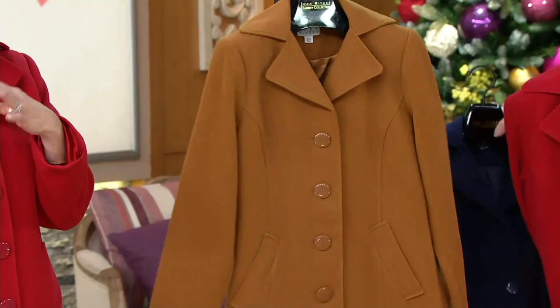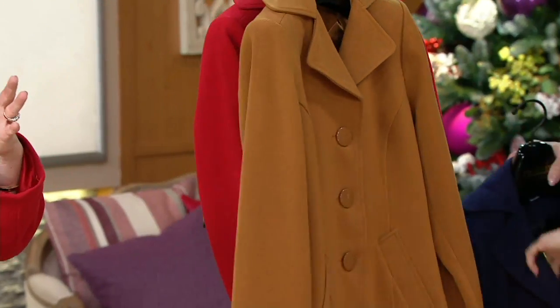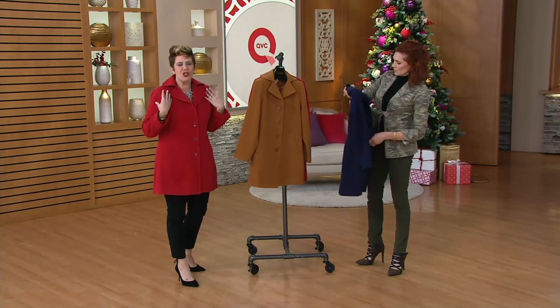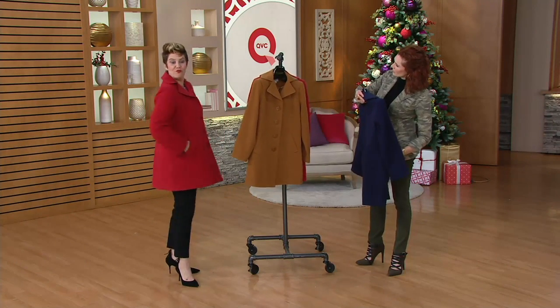As you can see, there's a really nice texture to this jacket. It has the look of wool, but it is polyester, so it's not going to give you that heat or the scratchiness. It's actually quite soft and just really flattering.